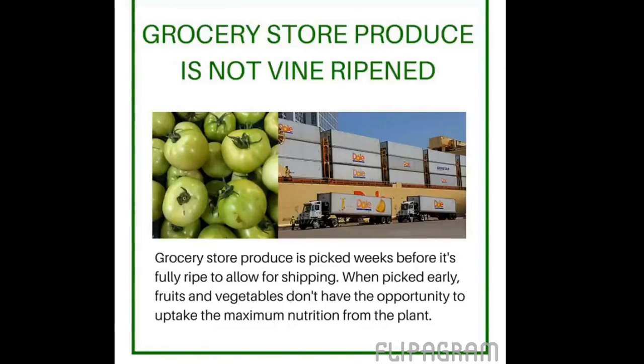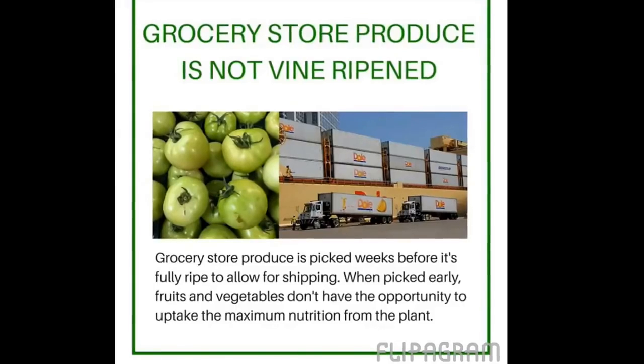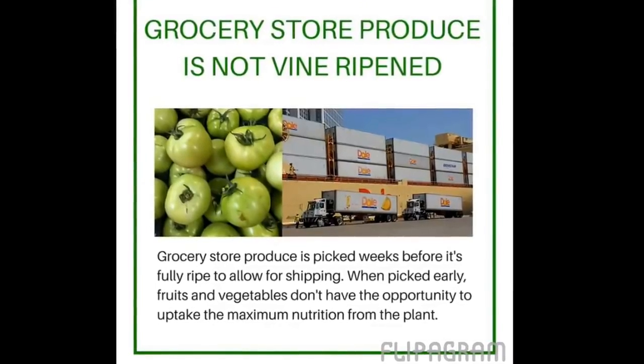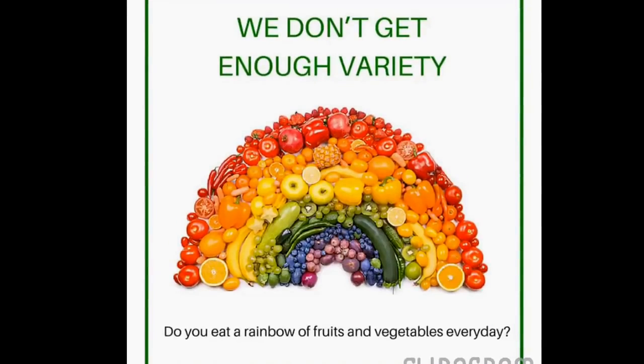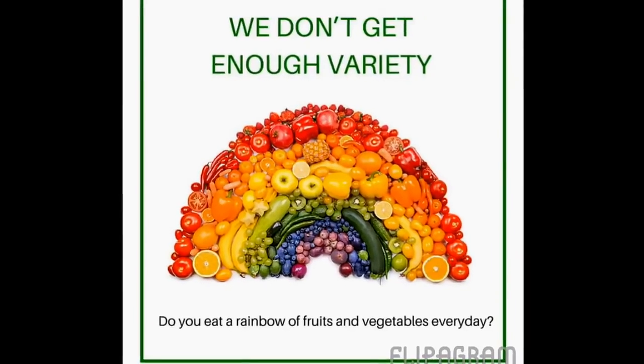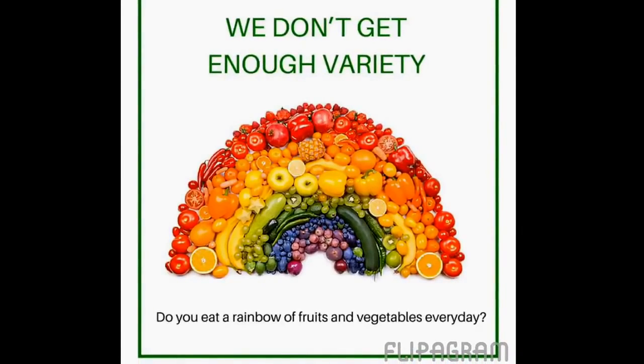This is also a problem because most of the nutrition goes into the fruit or vegetable in its last 48 hours that it's attached to the plant. Fruits and vegetables that go into Juice Plus are allowed to grow through that 48 hours, which makes them much more nutritionally dense. The other thing is we are not getting enough variety. They're showing now that it's so important for us to get variety — they say eat the rainbow — and that sometimes is more powerful even than getting enough servings.